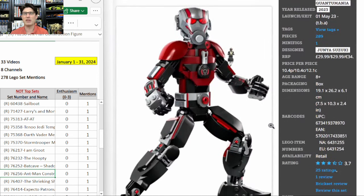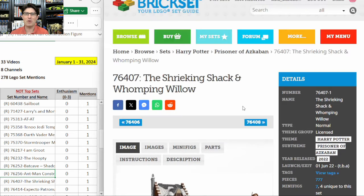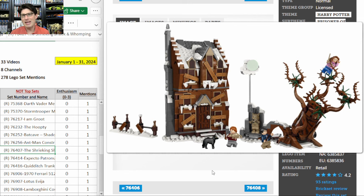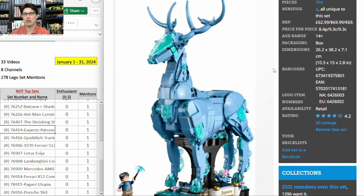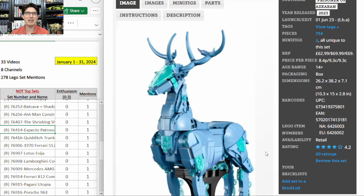76256, Ant-Man construction figure — even though it's kind of cool looking, Lego is terrible at making brick-built action figures people actually want, so I'm skipping that. 76407, the Shrieking Shack and Whomping Willow — looks too similar to many other Harry Potter building sets, and the Harry Potter theme is losing buzz pretty quickly. 76414, Expecto Patronum — good idea but very poor execution. I just hate the color. There's not enough transparent bluish sparkling pieces to capture the mystical feel. It's just flat blue, the stand looks terrible — a big miss.